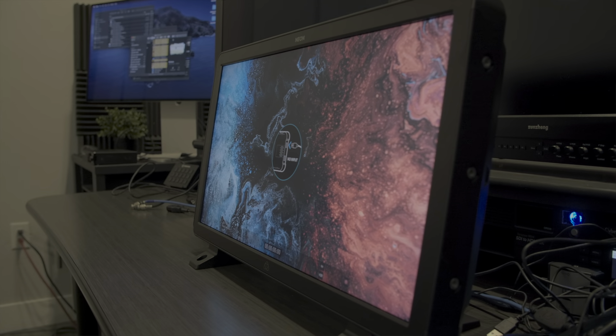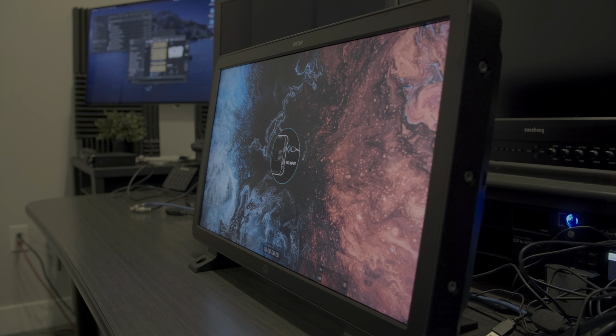Atomos recently released its Neon, its much-anticipated new flagship monitor system with HDR capabilities. This is an amazing production HDR monitor, and when used with the proper color management, it will be an excellent tool in your HDR production workflow.